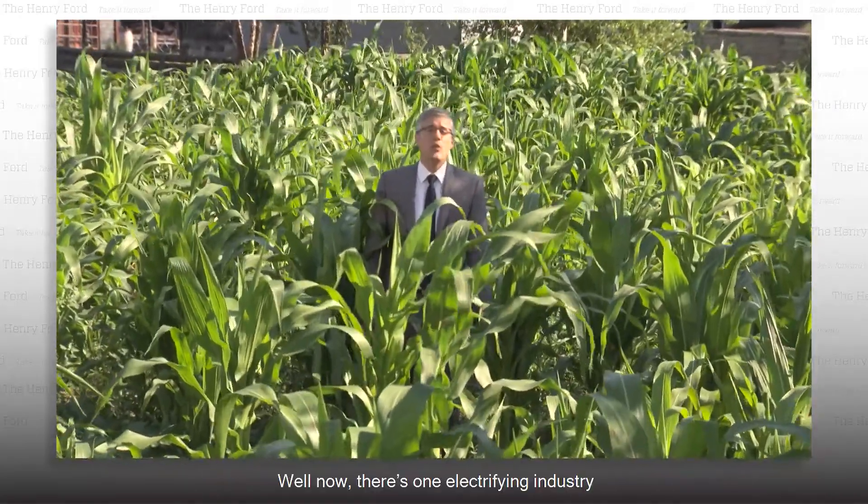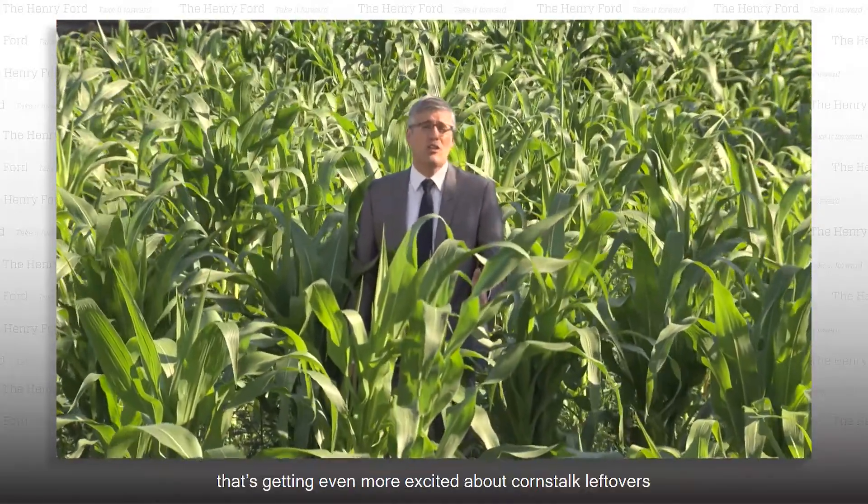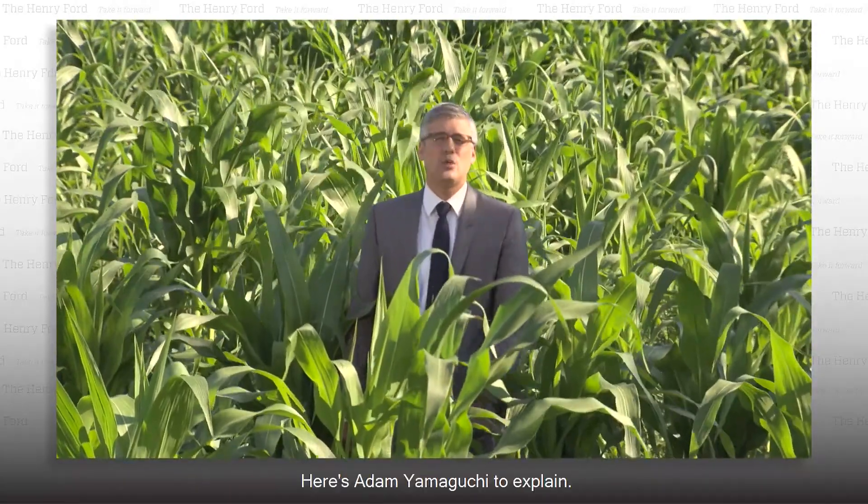Well, now there's one electrifying industry that's getting even more excited about corn stalk leftovers than the dental floss makers are. Here's Adam Yamaguchi to explain.